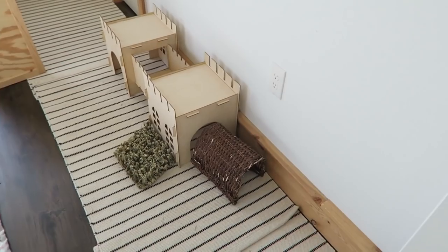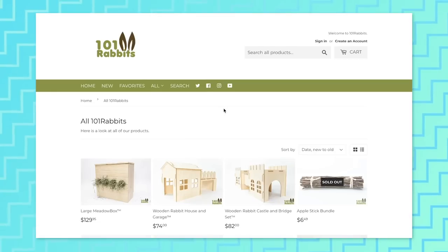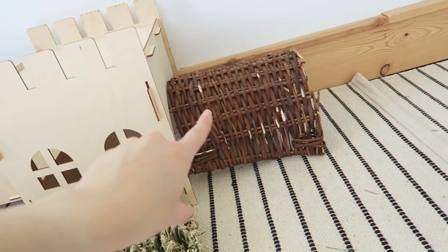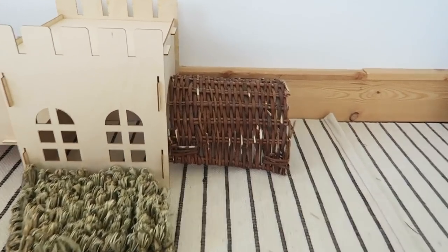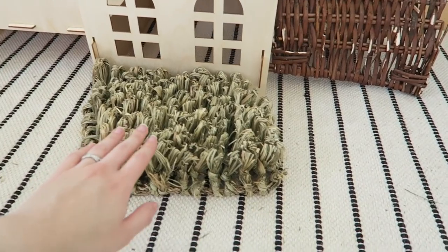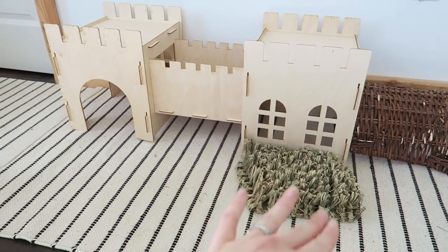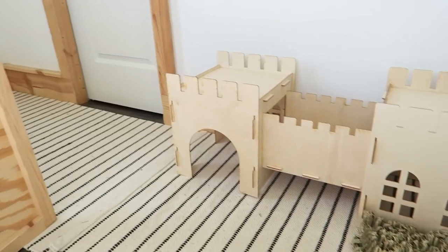Over here we have this really cute new little toki house that I sell on my online shop, 101rabbits.com — this is the castle version. This is just a little tunnel thing that I got from Chewy.com; I'm not a huge fan of it, but it fits perfectly in this opening so I just stuck it there. Then I have the small hide-and-seek mat for the bunnies — it's like a little grass outside of the castle.